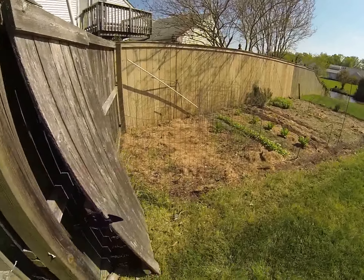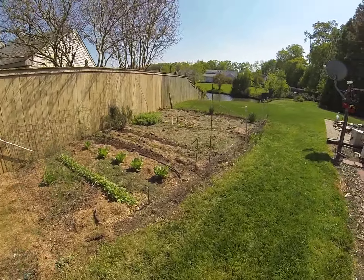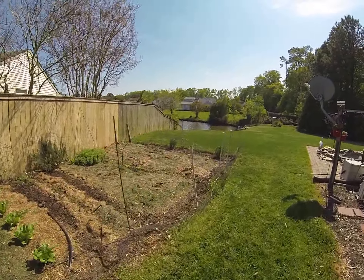The garden. Some asparagus has been up. Lettuce. Got that planted over the last couple of weekends.